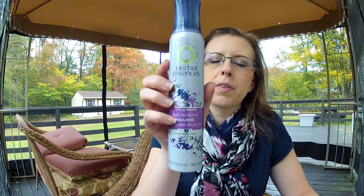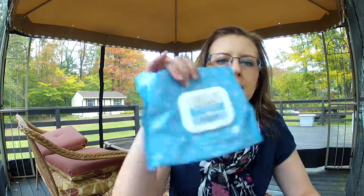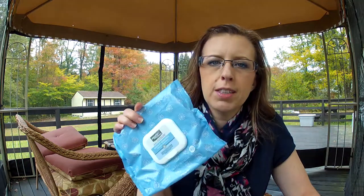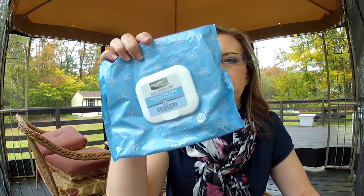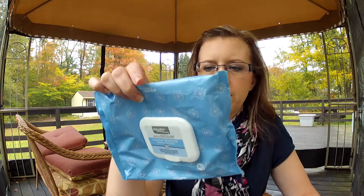I have the Herbal Essence Curl Boosting Mousse — I like this mousse. I've repurchased it along with a Pantene one, but this one is really, really good. Then I have the Equate Makeup Remover Cleansing Pads, comparable to the Neutrogena ones. The Neutrogena ones are my favorite hands down, but the last two packages stung my eyes. These Equate ones are good — you get 40 for about a dollar less than the Neutrogena which only gives you 26, so I'm making do with these for now.